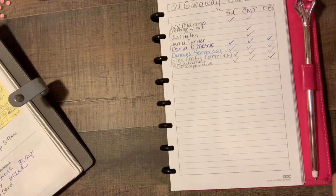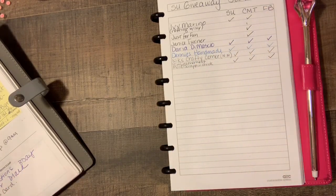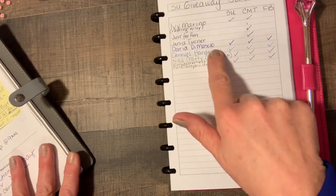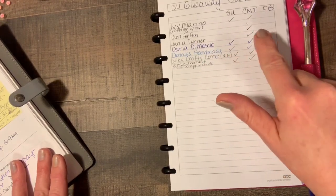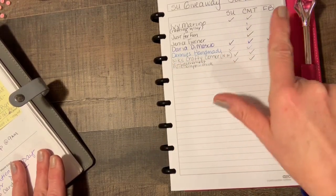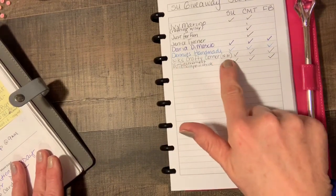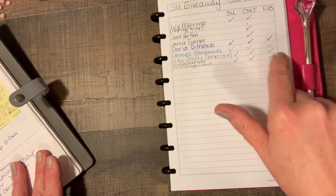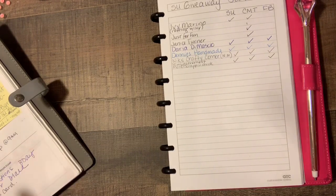So here is the list of people so far in the Paper Pumpkin giveaway. I'm not sure if this is your YouTube name, but we have Daria Damasio, who has done all three things — Stampin' Up!, the comment, and the Facebook group. Denny's Handmade also did everything. Nick's Crafty Corner also did everything, and Metal Scrap and Chick also did everything. So right now there are only four people in the running.